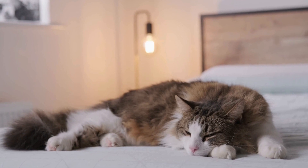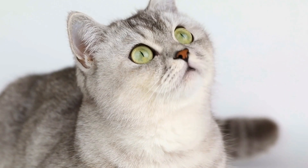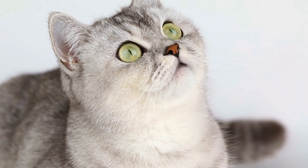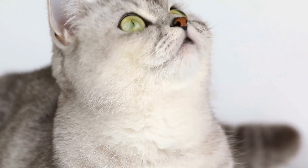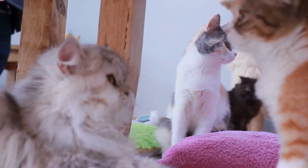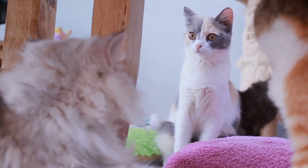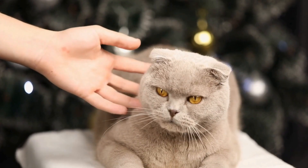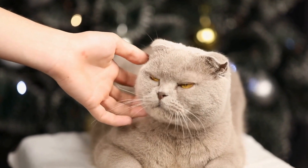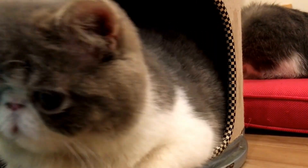High-sided litter boxes are a good choice if your cat tends to dig vigorously or urinates outside the box. These litter boxes have higher sides that help prevent litter spillage and keep your floors clean. The high sides also offer a bit of privacy for your cat. However, elderly or disabled cats may find it difficult to climb in and out of a high-sided litter box.